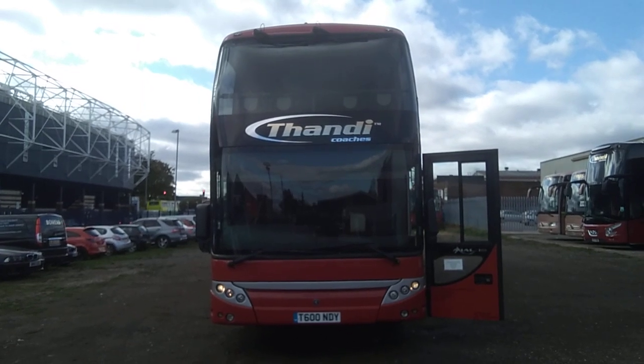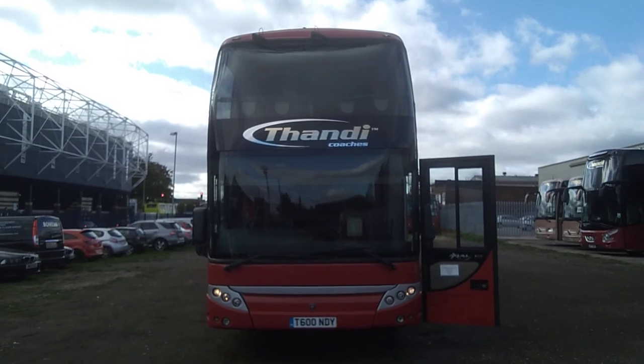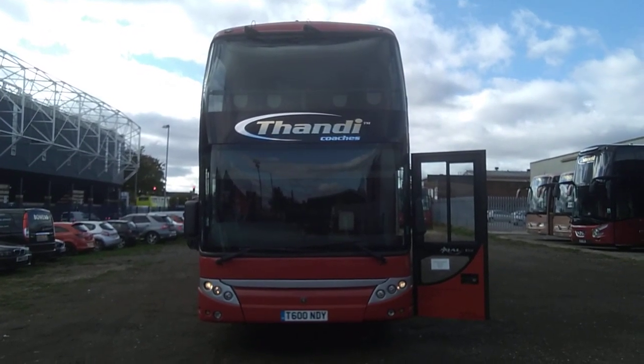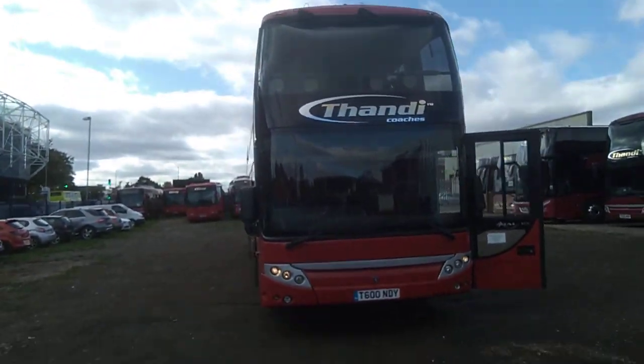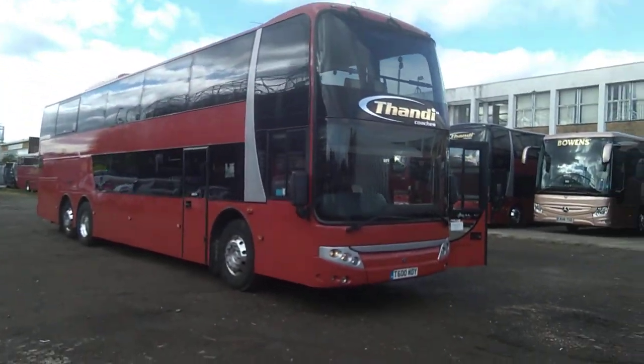Here we have a 2004 Scania K114 Berkhof Axile 100, 84-seat double deck coach. The vehicle is currently being operated by the Tandy Group in the West Midlands.